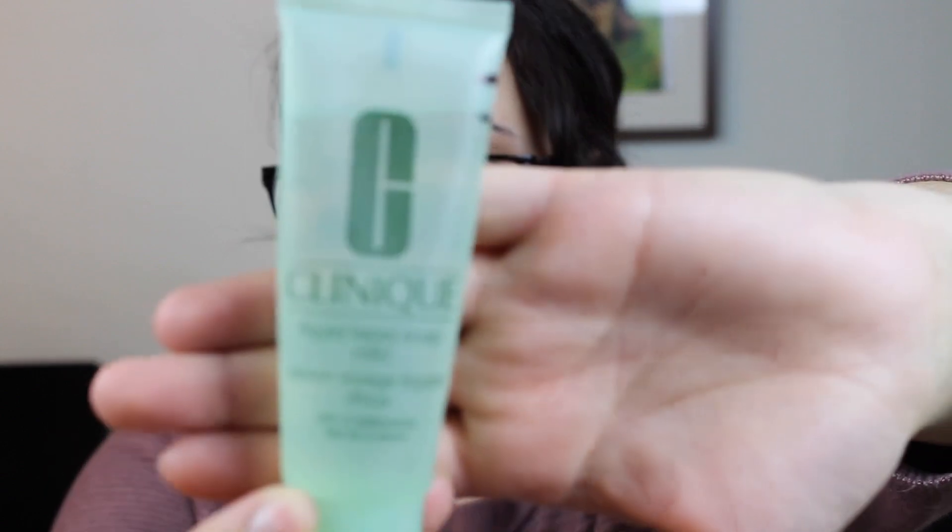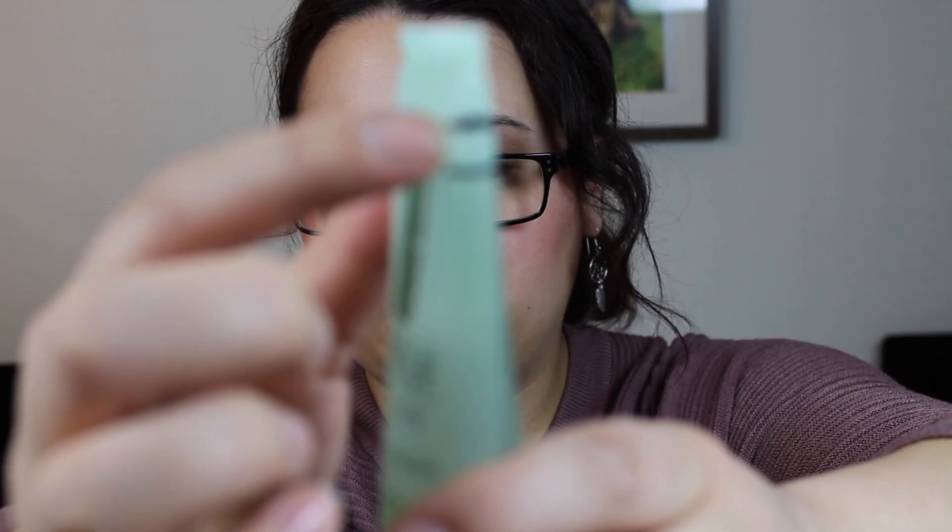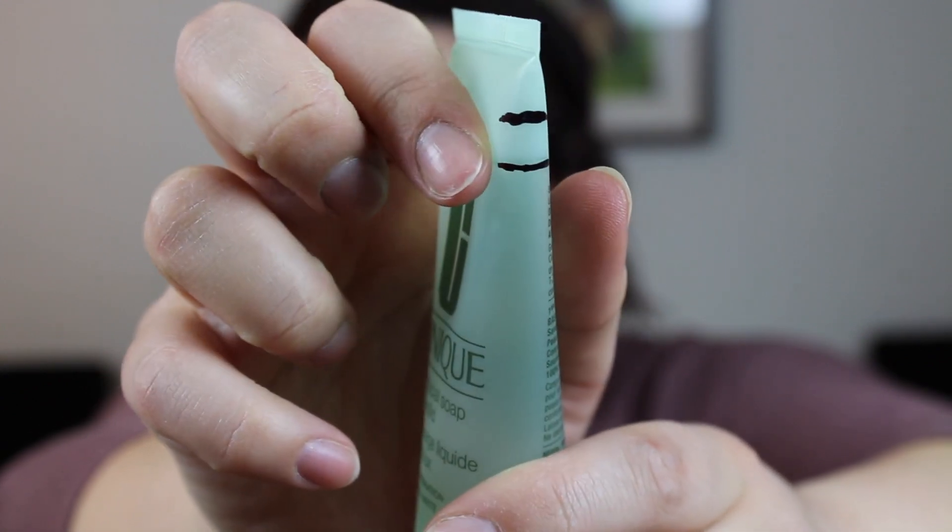The last item I'm still working on is the Clinique Liquid Facial Soap, which is for drying combination skin — this is what this one looks like. This is a very large sample size and my progress as of previously has me at the second line right there, so I do have a way to go with this one, but I am trying to remember to use it every now and then.